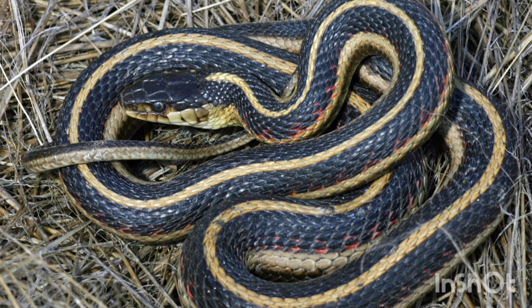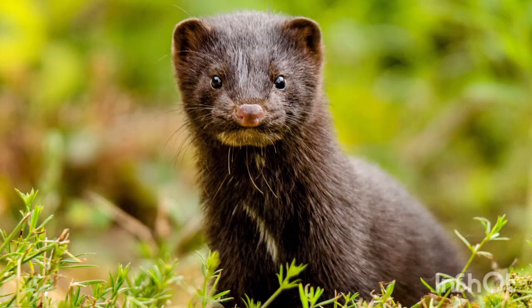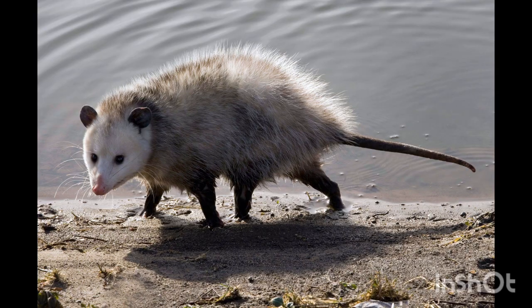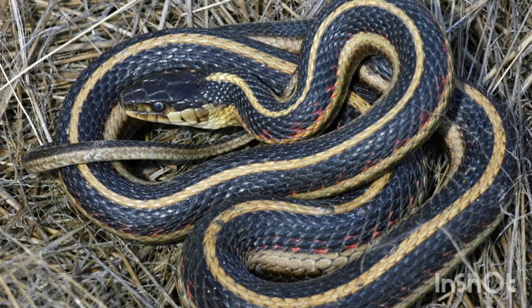They're also eaten by a variety of predators, from owls, hawks, and herons, to mammals like minks, otters, raccoons, and opossums. They're even eaten by bullfrogs and predatory fish like bass. It's pretty shocking how a garter snake can live in places as far north as Alaska, but they have a method to keep them in their northern range.